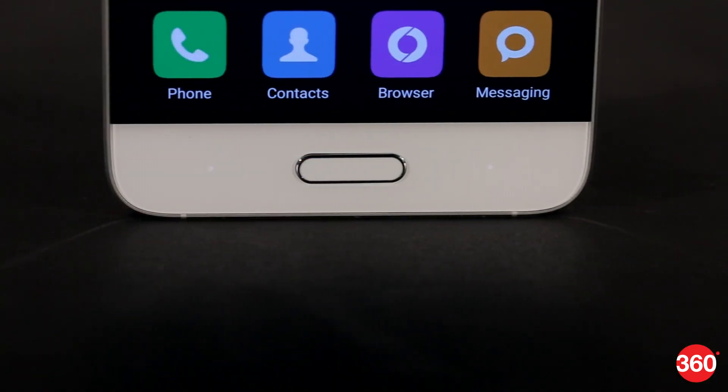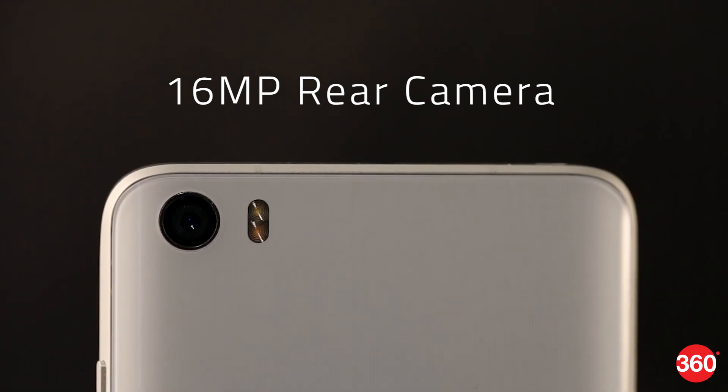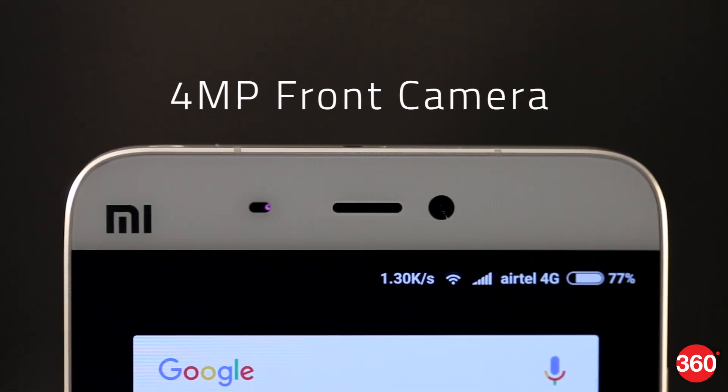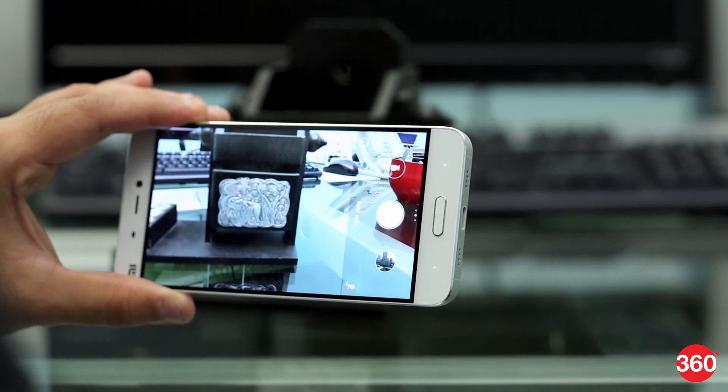It's one of the quickest and most accurate sensors we've used. The Mi 5 has a 16MP primary camera capable of shooting video at up to 4K, and also a 4MP front camera. Pictures and video are good in all conditions, although focusing is a bit slow.